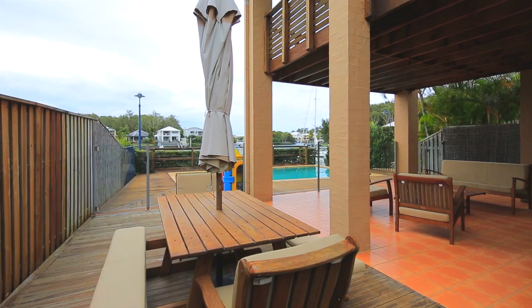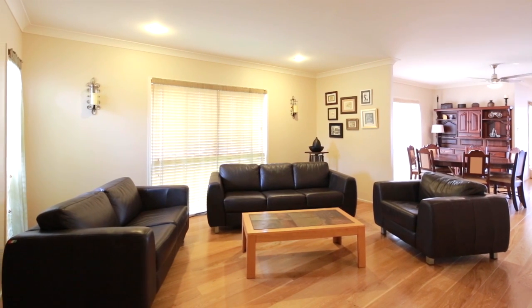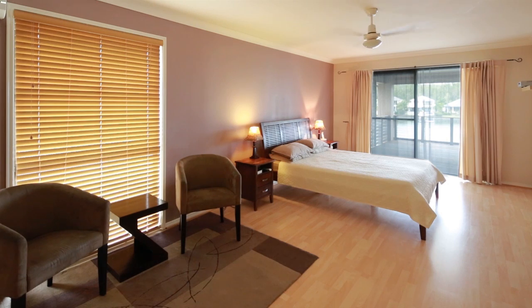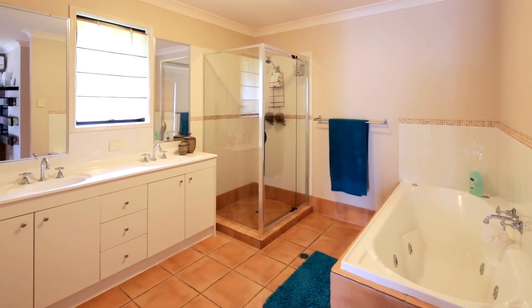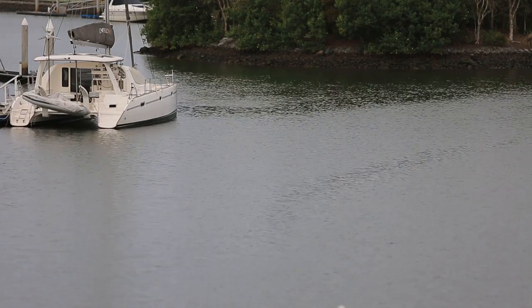Within an eco-friendly gated estate in Coomera Waters awaits this double-storey waterfront property. Space is welcomed throughout the home with four bedrooms, two bathrooms, plus powder room and master suite with a large balcony capturing perfect water views.